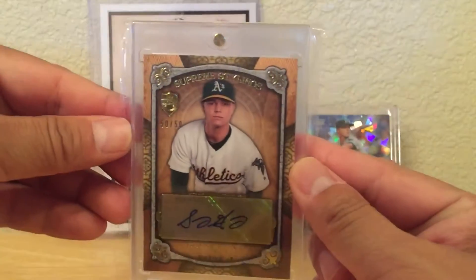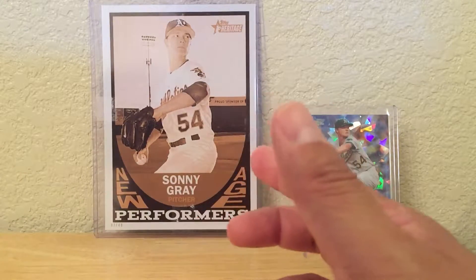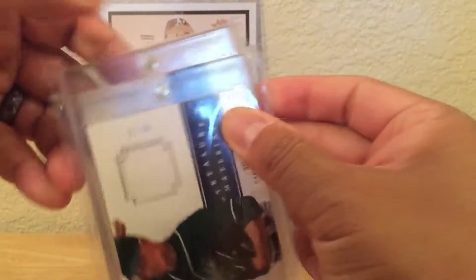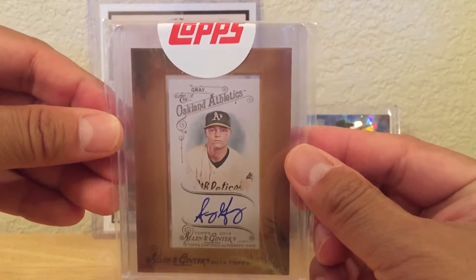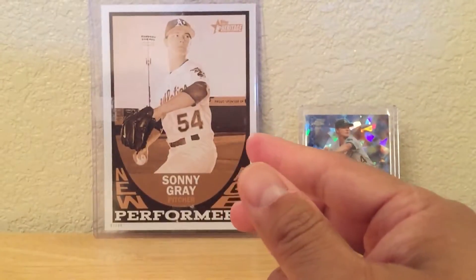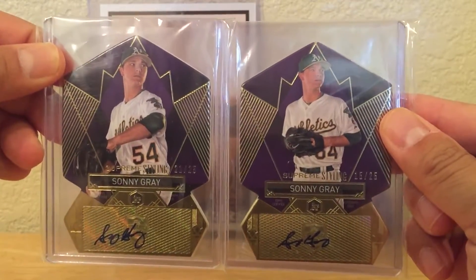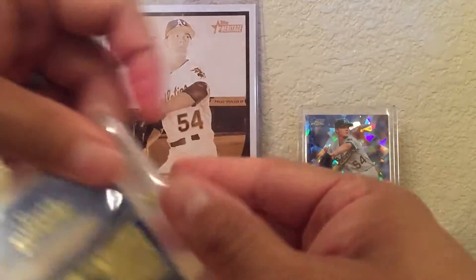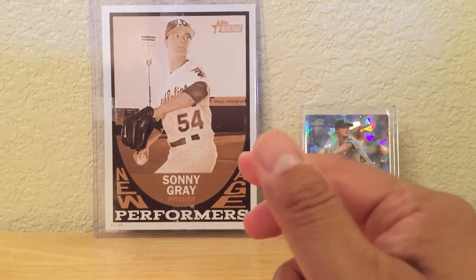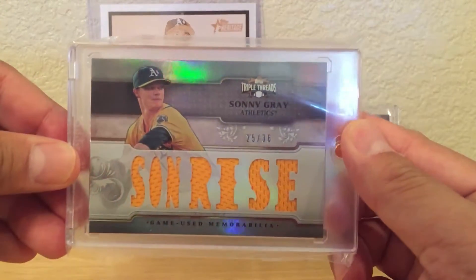This is 2013 Topps Supreme, the gold version, 50 out of 50. I think we're in 2014 now — I have two National Treasures. There's a Gypsy Queen framed mini, a Stadium Club, two Supreme Stylings with purple parallels, a blue parallel Supreme numbered to 20, a Triple Threads numbered to 27, and another Triple Threads numbered to 36.